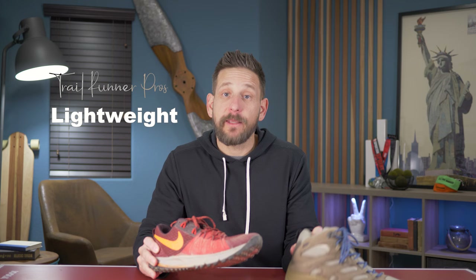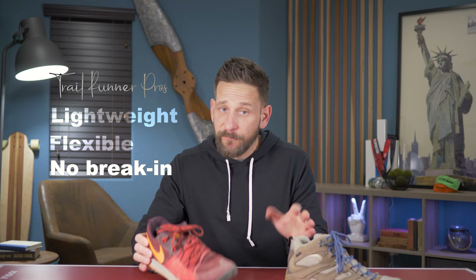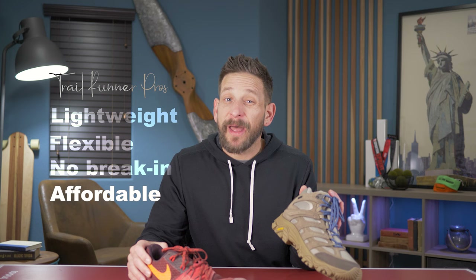Trail runners have a lot of great benefits for hiking. They're lightweight, weighing about 10 to 11 ounces compared to hiking boots at two to three pounds. They have great flexibility to help you get across rugged terrain. Trail runners have virtually no break-in period — which, to be fair, the Merrell Moab doesn't either. And then they're affordable — trail runners are going to run you about $100 to $120, where most hiking boots are about $150 to $200.